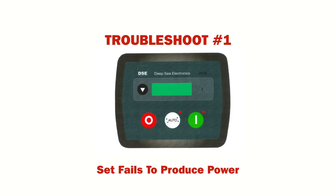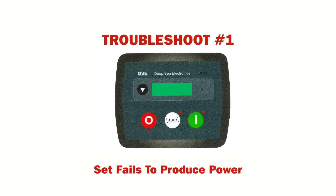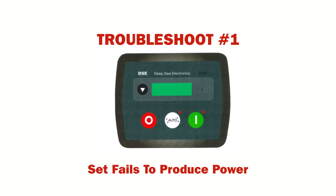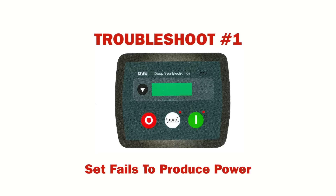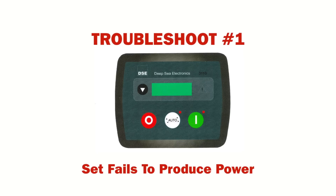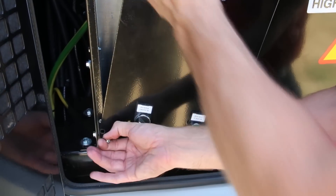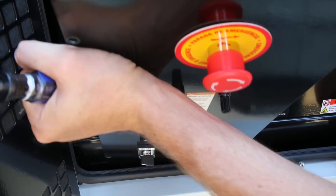The first troubleshoot is when your high-power system's generator is losing power. For units equipped with Deepsea Electronics DSE702 and DSE3110 controllers, this frequently can be traced back to the overcurrent relay. The overcurrent relay will have to be reset to regain power output.